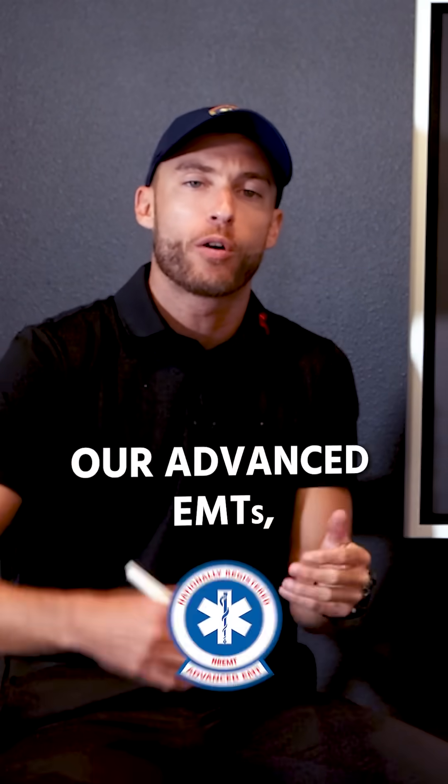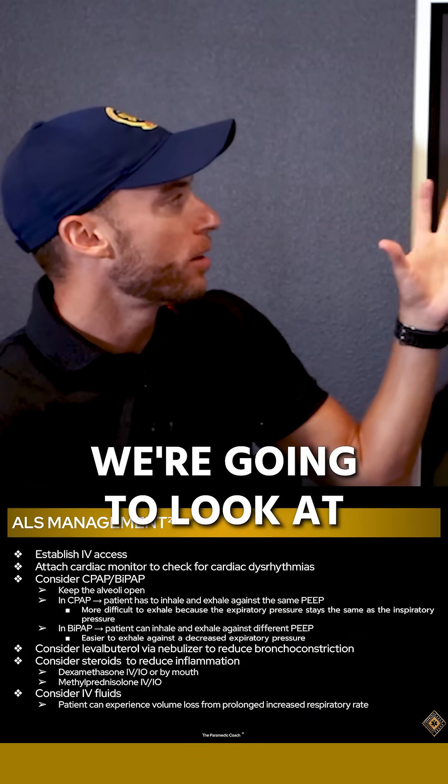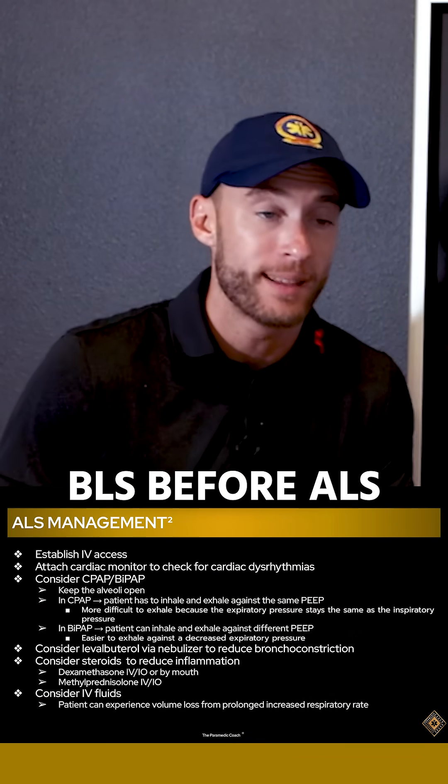Now let's talk about ALS management — our advanced EMTs, our paramedics. What do we do? First, of course, we're going to look at the same thing: BLS for ALS.